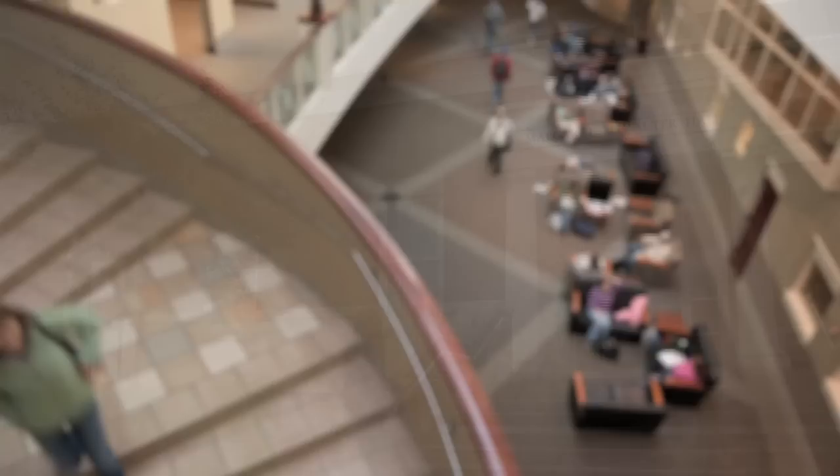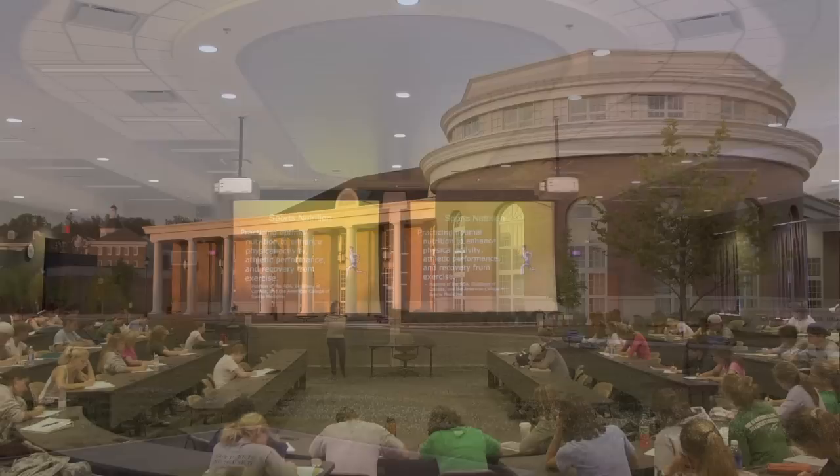Margaret M. Walter Hall is a 44,000-square-foot, two-story academic building. Walter contains state-of-the-art classrooms, lecture halls, and meeting rooms. Across campus on East Green is McCracken Hall, which houses the Patton College of Education.